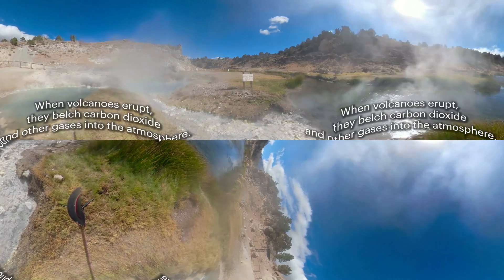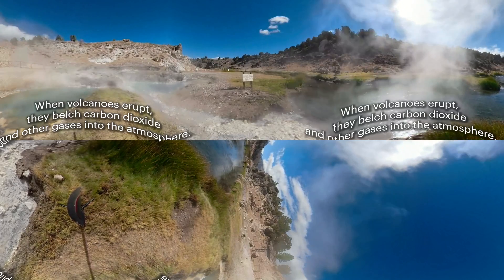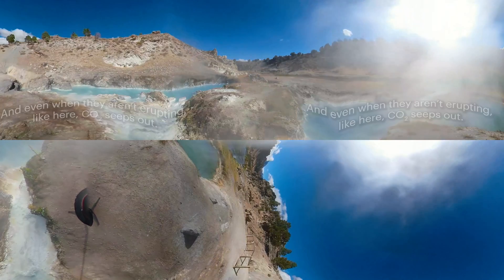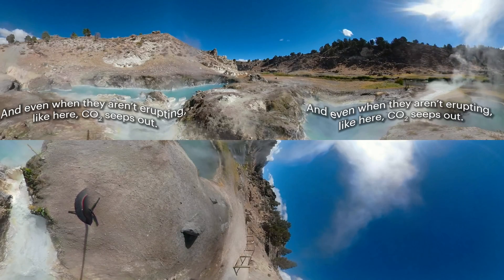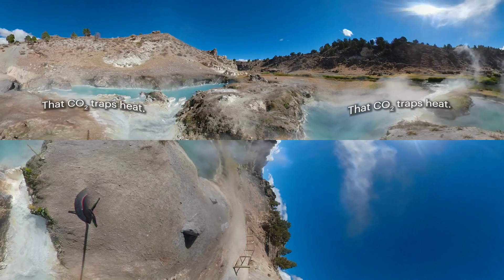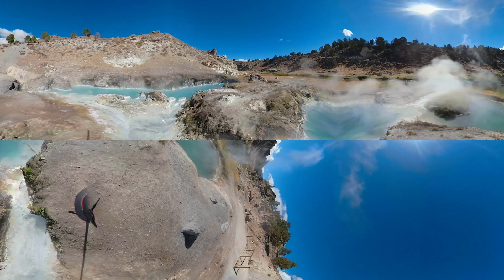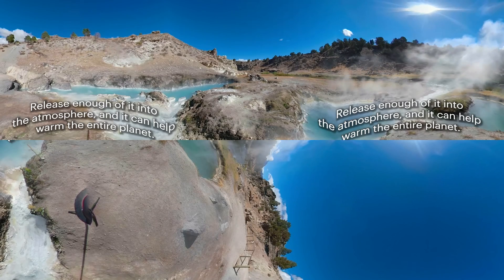When volcanoes erupt, they belch carbon dioxide and other gases into the atmosphere. And even when they aren't erupting, like here, CO2 seeps out. That CO2 traps heat. Release enough of it into the atmosphere and it can help warm the entire planet.